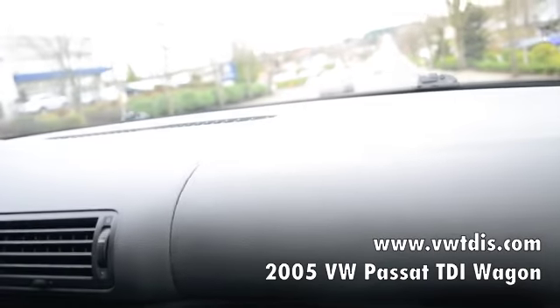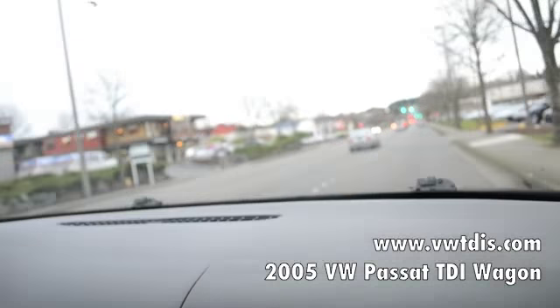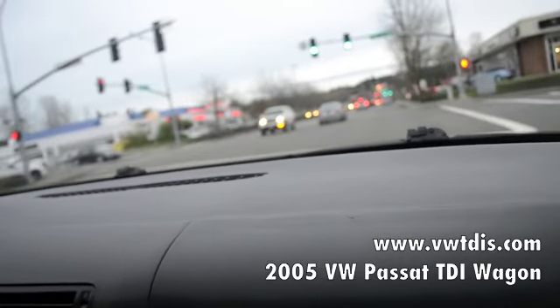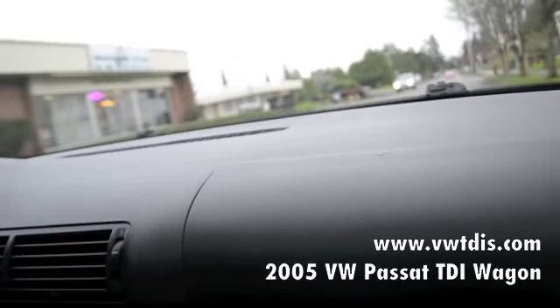The Passat has quite a bit of power with the two-liter diesel motor. You have plenty of power to pass cars on the freeway and go up mountain passes. It corners very well and it shifts extremely smoothly.